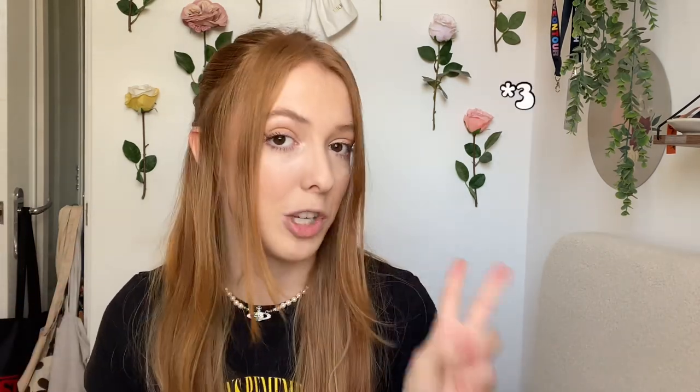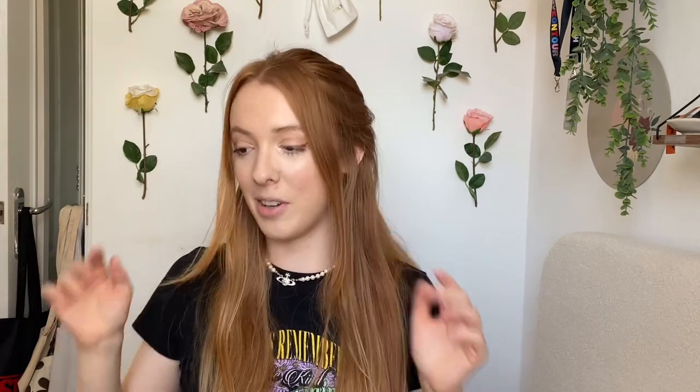If you're new to my channel, I've done two previous vinyl collection videos - I just add on as I collect more. I will never show my whole collection in one video because that would be way too long. These are add-ons to my first ever record collection, so the vinyl I'm about to show is not my whole collection. I'll link the previous two videos in the description. I'm just going to pick them off the pile as I see them.